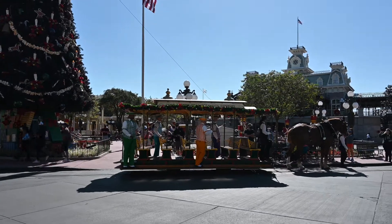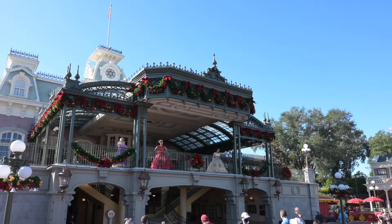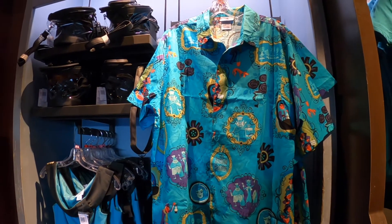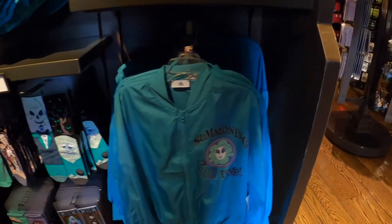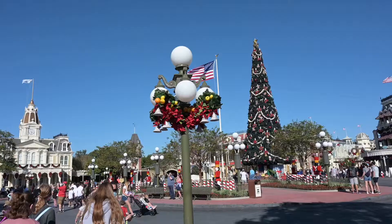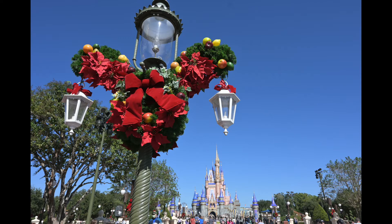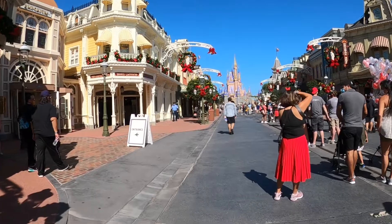Literally everything puts you in the Christmas spirit, from the special entertainment, food, decorations, and even the merchandise that you can buy. If you've ever been to Disney, you know that the amount of different merchandise you can purchase can be overwhelming, and Disney is really good at making you feel like you need all of it. But there have actually been times when I've had so much to choose from that I've left without any of it, just because I had such a hard time deciding what I could and couldn't live without. So in today's video, we are going to take you into Magic Kingdom's Emporium and show you our top 12 pieces of Christmas merchandise that we saw, in no particular order.